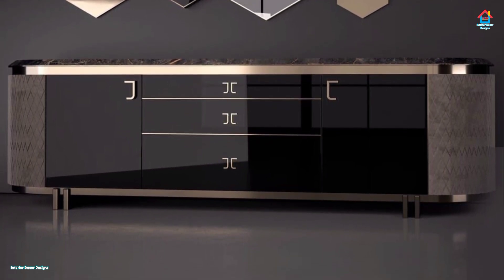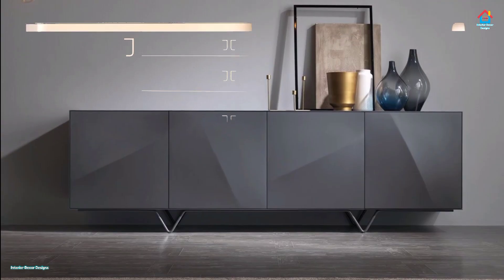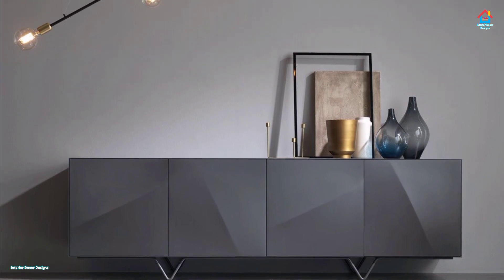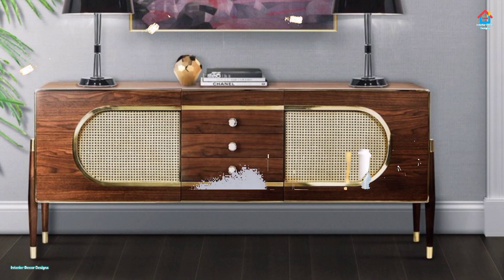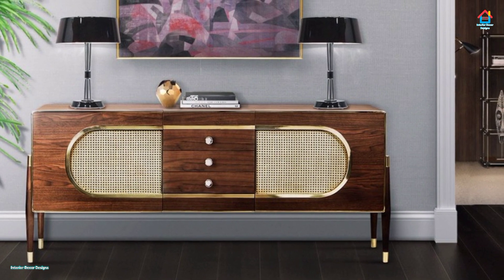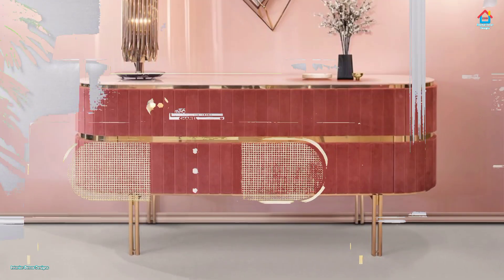Whether it is called a server, credenza, a long cabinet, or a living room console, the modern sideboard is branded in a variety of ways by different decor makers. Some have short legs, while others sit even closer to the ground. Then there are those that float gently above the ground to create a more visually spacious interior.